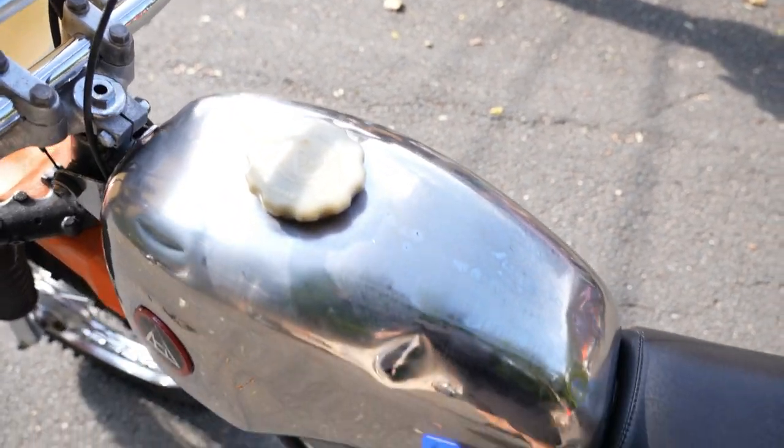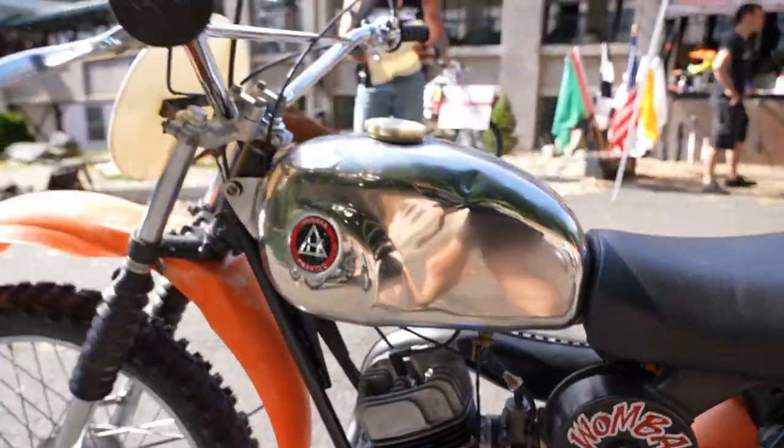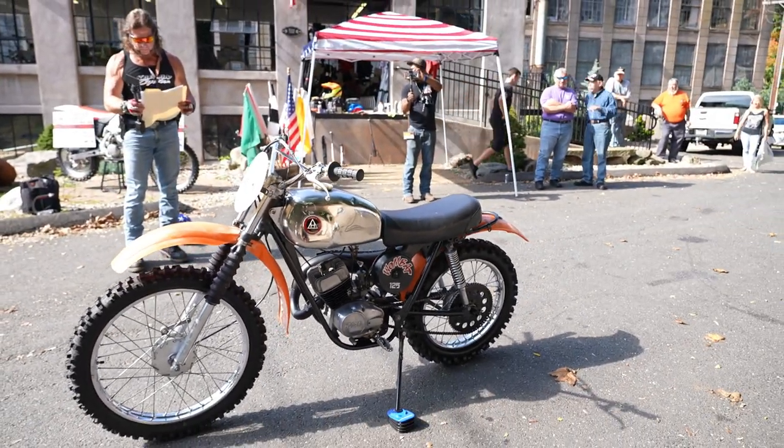Repainted the engine, the cylinder itself, polished all the aluminum on it, repainted the swing arm, the triple clamps, polished the tank, the bars, the forks, the wheels.